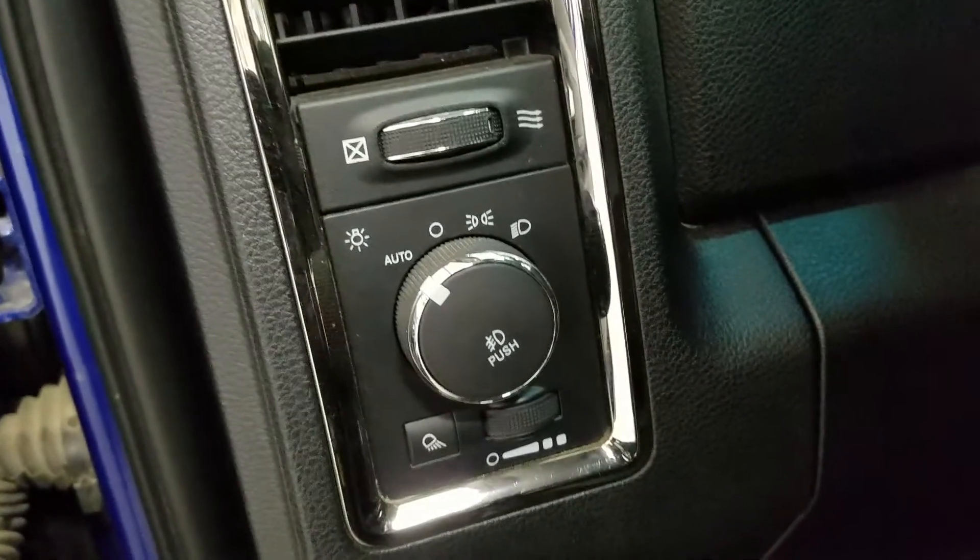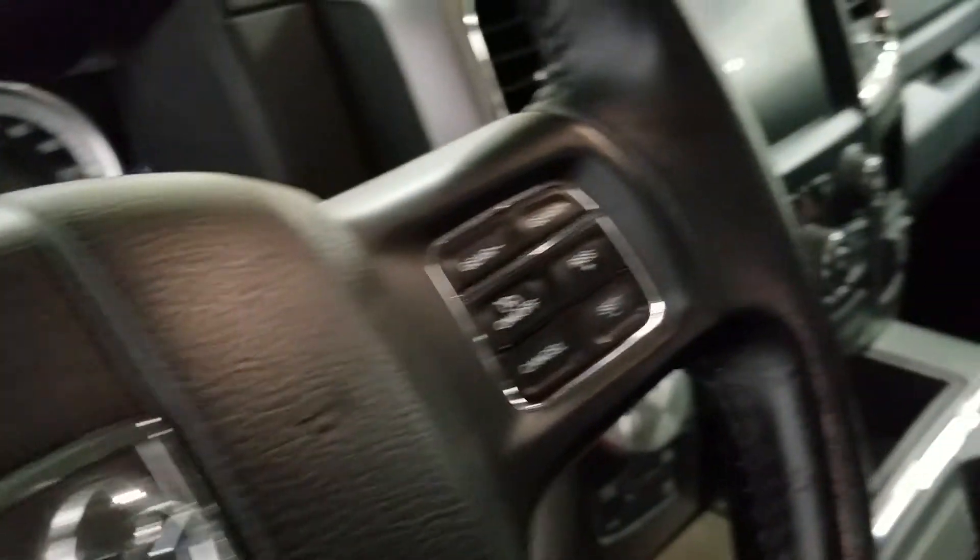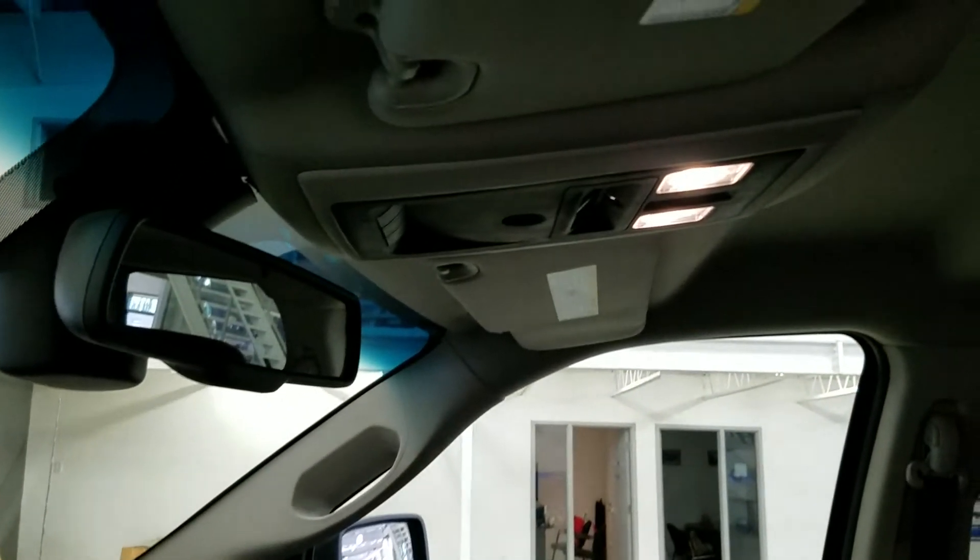Over at the steering column we have our automatic headlamp dial. We have a tilt steering wheel with our information trackpad and hands-free controls located to the left. Over at the right we have our cruise control settings. Up above we have our auto dimming rear view mirror with cabin lights that provide ambient lighting.